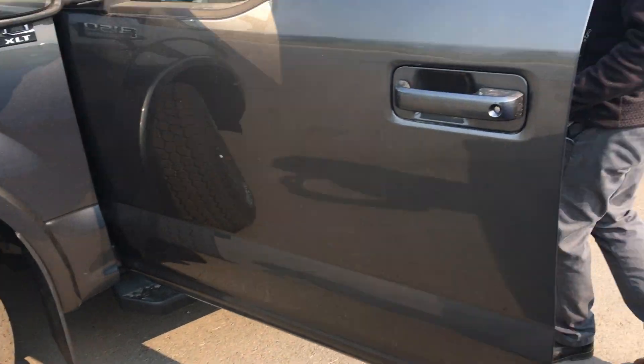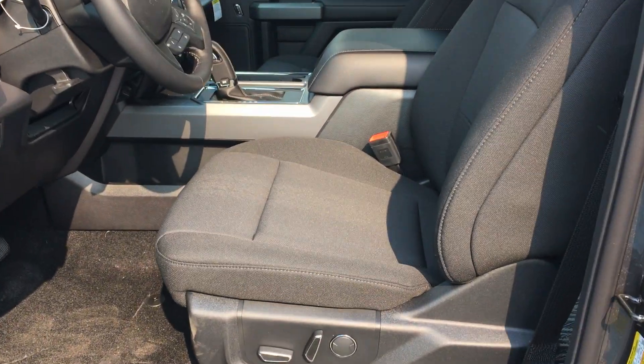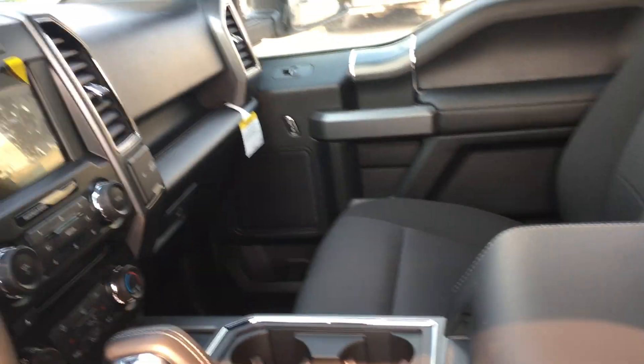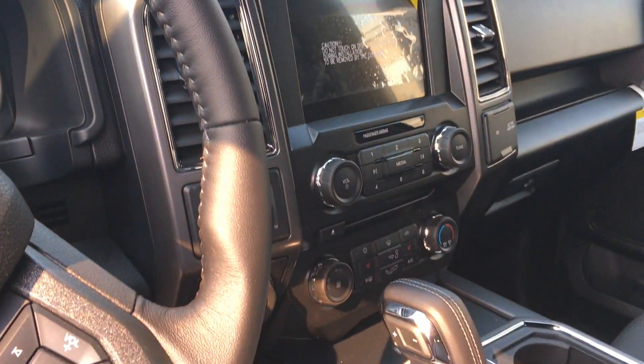As you take a look inside the truck, we have two interior revisions — different trim color, different pattern. Our adaptive cruise control can now bring the vehicle to a complete stop if need be. Our pre-collision assist can now detect pedestrians.